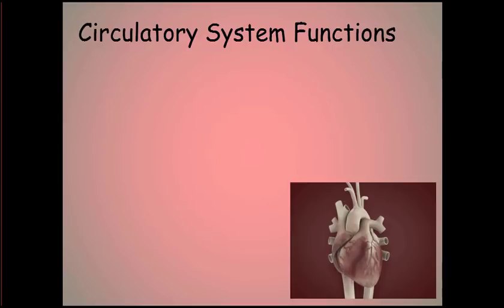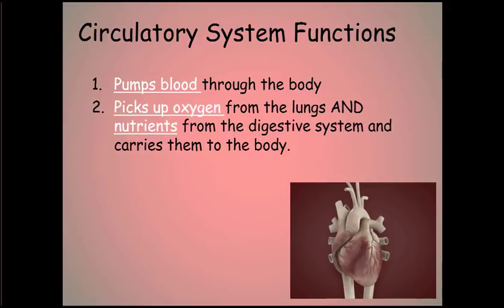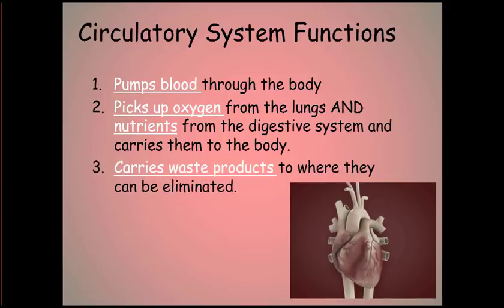We've talked about the structures of the circulatory system; now let's talk about its functions. First, the circulatory system pumps blood through the body — that's its primary function. Second, it picks up oxygen from the lungs and nutrients from the digestive system and carries them throughout the body. It also picks up waste products and carries them to where they can be eliminated, depending on the type of waste.